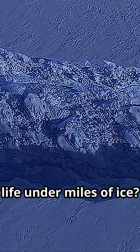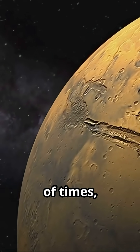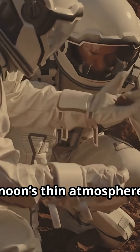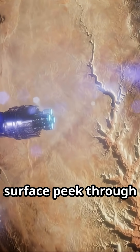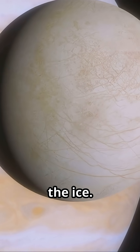How do you find life under miles of ice? Here's the plan. Europa Clipper will fly by Europa dozens of times, use super sensitive instruments to sniff out chemicals in the moon's thin atmosphere. It'll scan the surface, peek through the cracks, and analyze water that sometimes erupts into space from deep beneath the ice.